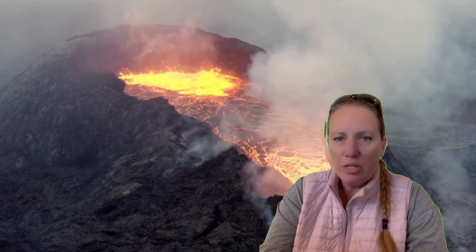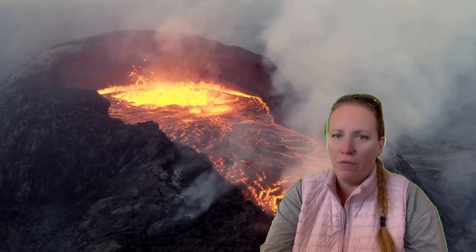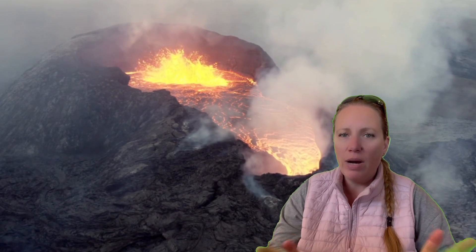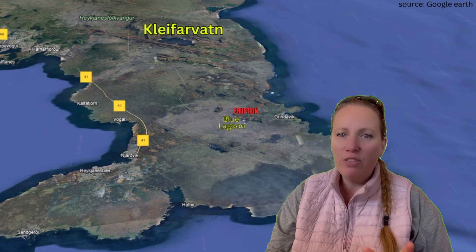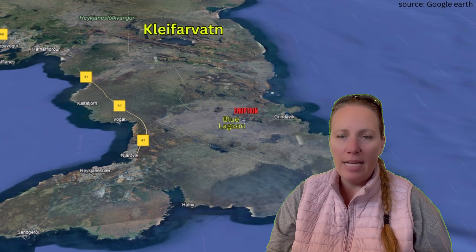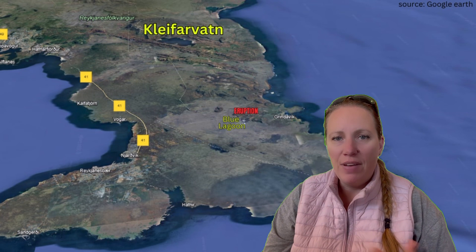The peninsula has essentially woken up from an 800-year sleep. Everything is new and interesting there. These earthquakes from moving tectonic plates happen quite often, so it's not super concerning on its own, but given all the other underground activity right now, the influence is uncertain. The experts at the Icelandic Meteorological Office say it doesn't look connected, but more data needs to come in to investigate further.